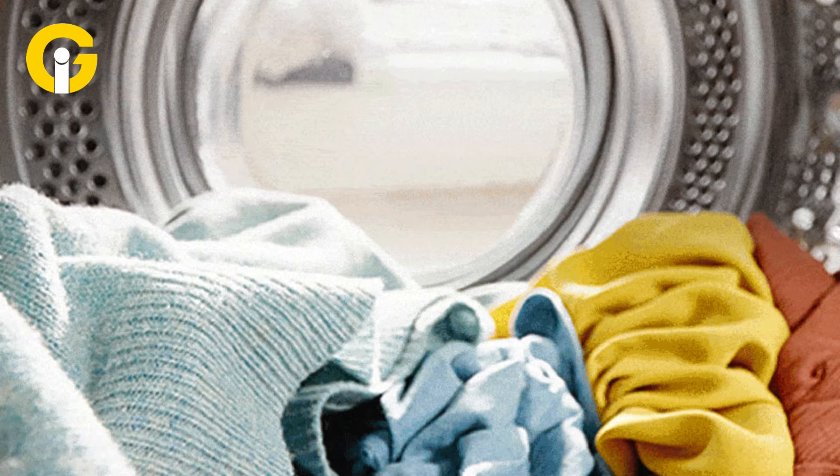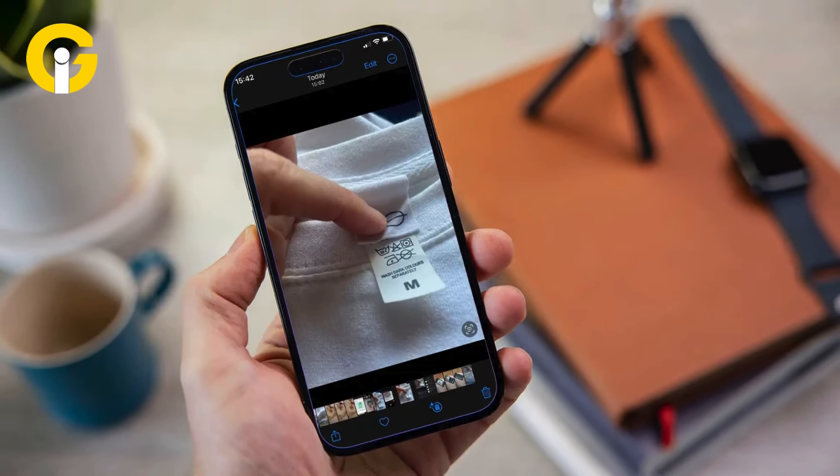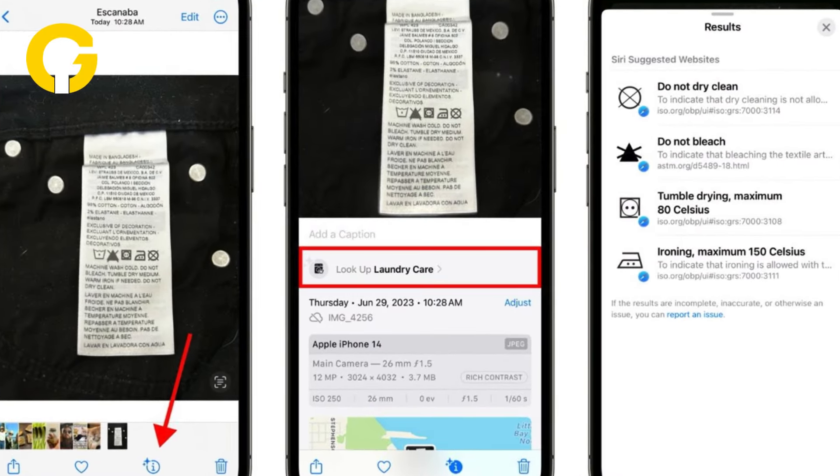Here's how Visual Lookup Laundry Care works. First, take a photo of your laundry tag. Then, tap the Visual Lookup button on the bottom right. Next, tap Lookup Laundry Care, and let the phone work its magic.